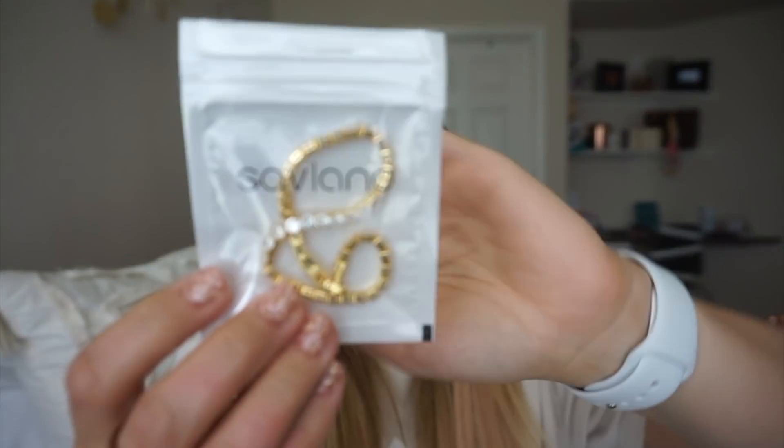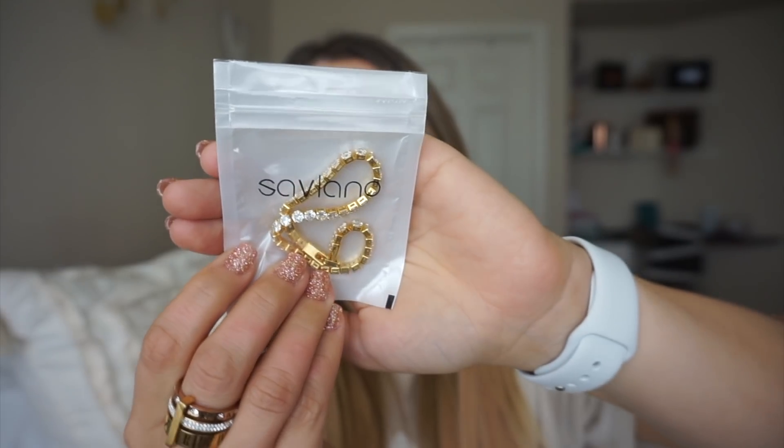The tennis bracelets are by a brand called Savlano. They come with rose gold, silver, and gold for about $16 max. I've been wearing this for at least two months and it still looks super shiny and beautiful. I've really tried all these products before recommending them because I'm very low maintenance when it comes to jewelry — I don't like to take stuff off and put it on. This one has really lasted for me, so I highly, highly recommend them.